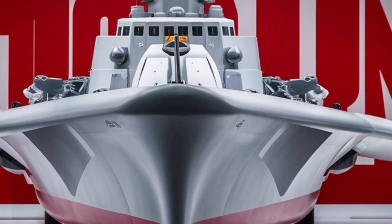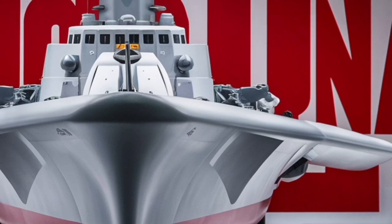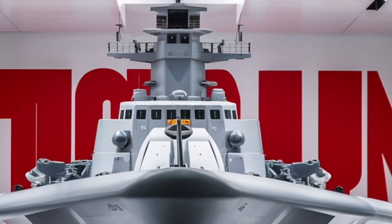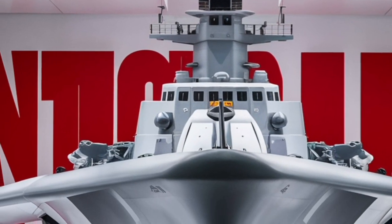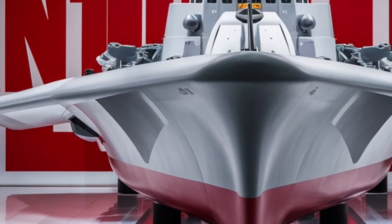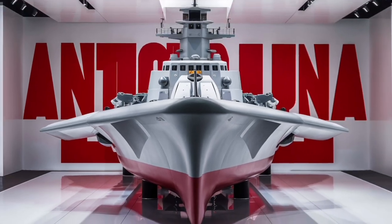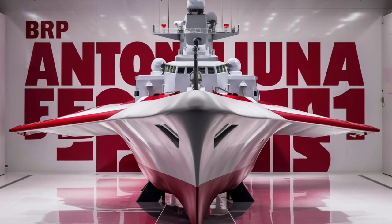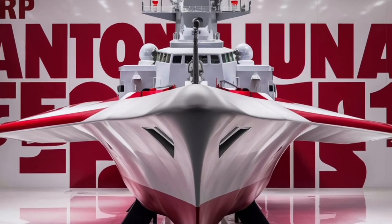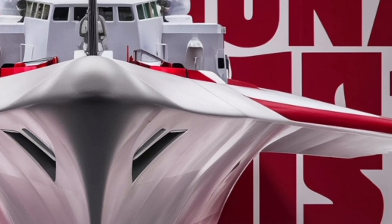In layman's terms, the BRP Antonio Luna is like a highly skilled middleweight fighter — fast, tough, and equipped with a smart mix of offensive and defensive tools. It's not the heavyweight champion of the naval world, but in the regional arena it's more than a match for potential challengers. Its combination of endurance, stealth, firepower, and modern sensors makes it a formidable deterrent, and its adaptability ensures it will remain relevant for years to come.